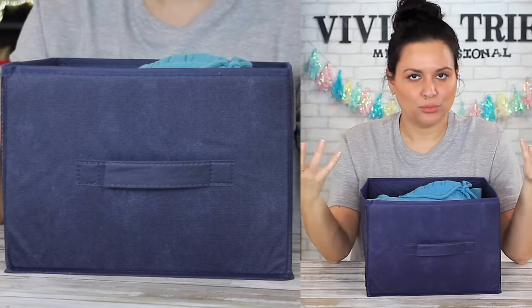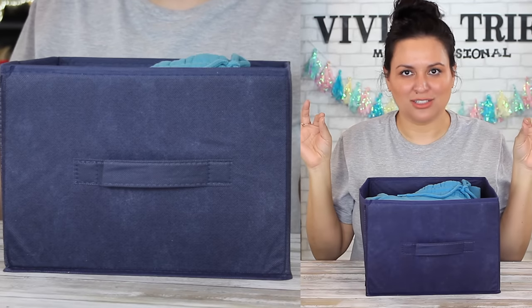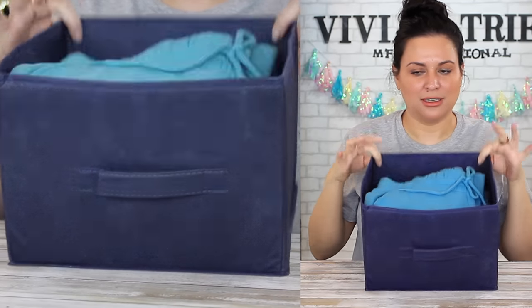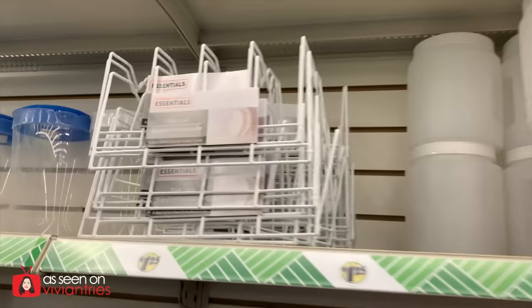You're organized, you get credit for that. I've made room and allowed more things to come into my life — you've got to look at the silver lining. This is perfect, excellent for the price, and I'm surprised at the size — I thought it would be smaller. I'm giving this storage box five Vivian heads.